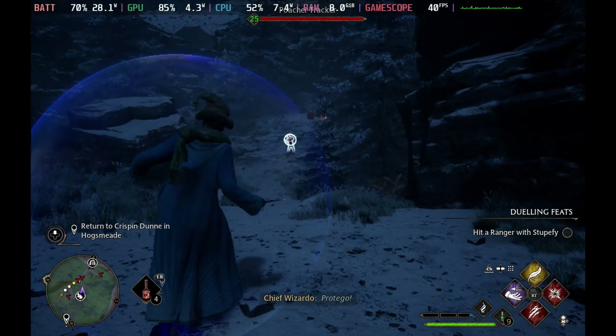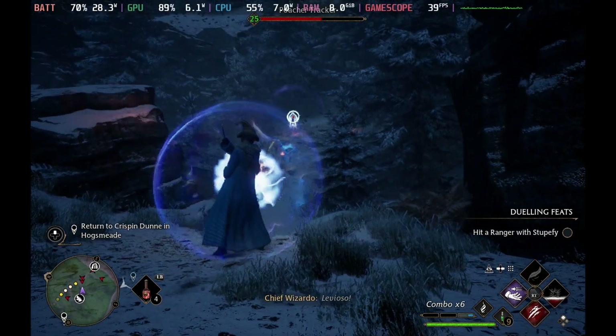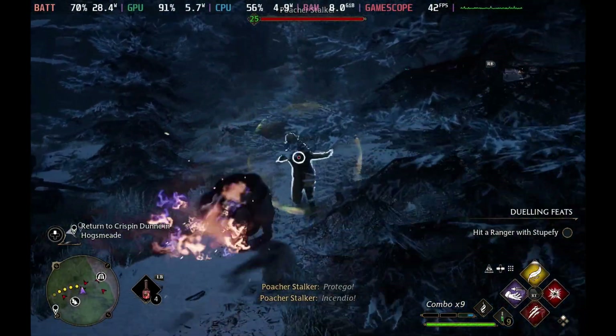Back to FSR 2.2, and we can see even with outdoor gameplay at night with loads of effects going off, we get a couple of minor dips under that 40 range, but otherwise it's incredibly smooth and looks absolutely gorgeous.